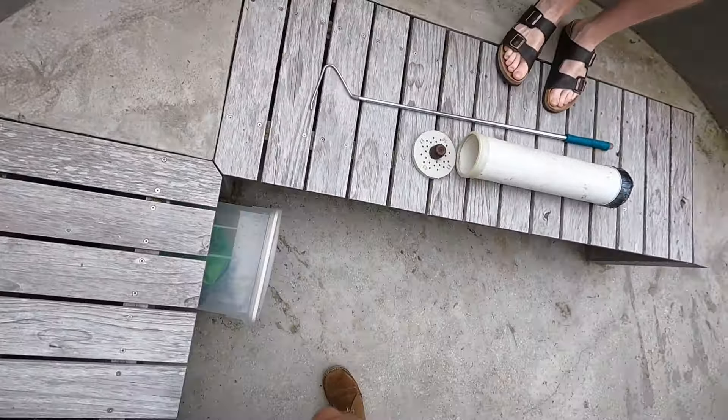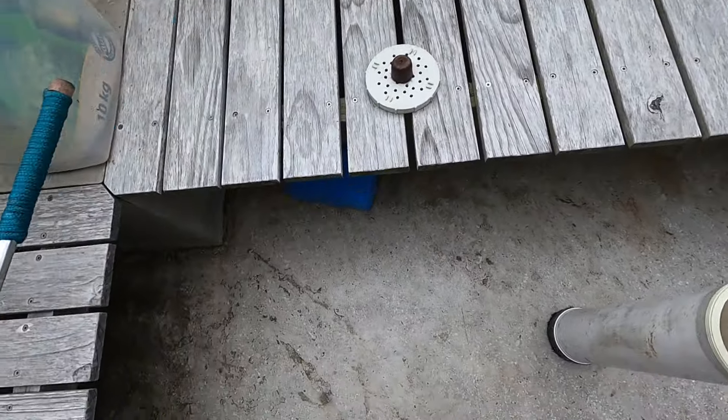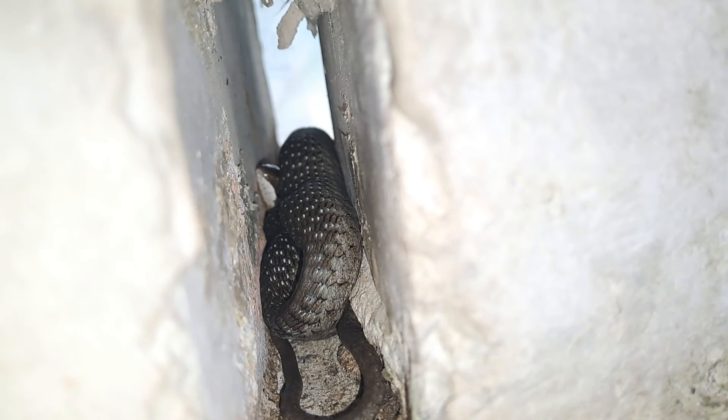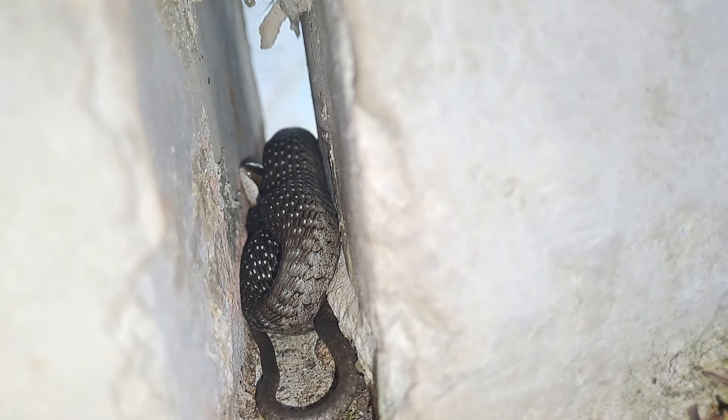Oh yeah — he's so small! Tiny little guy. His head's going the other way, so let's get him by the tail — that's perfect. Come on buddy. Little guy. Got a meal in him too. He's good.